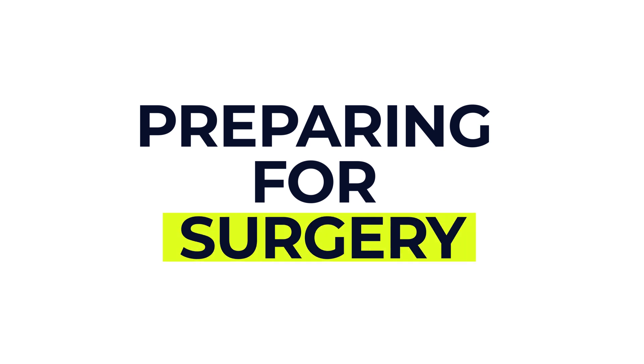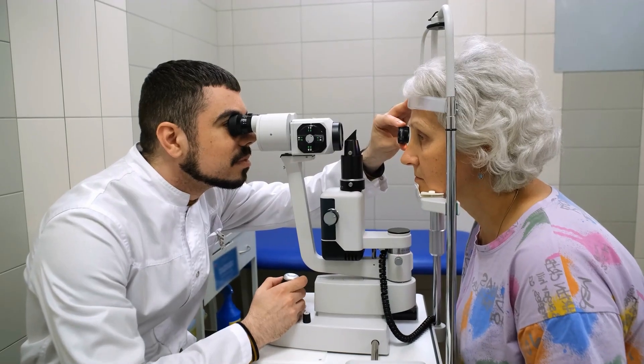Now let's talk about preparing for cataract surgery — and just to flag, this is a very common procedure. Before your operation, you'll have an appointment with a specialist to examine and measure your eye. If you wear contact lenses, you might be asked to stop wearing them for a few days before the test because they can affect the measurements.